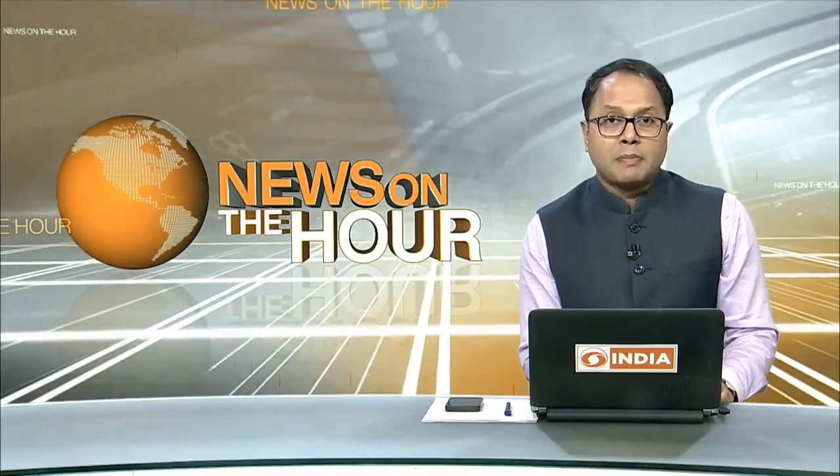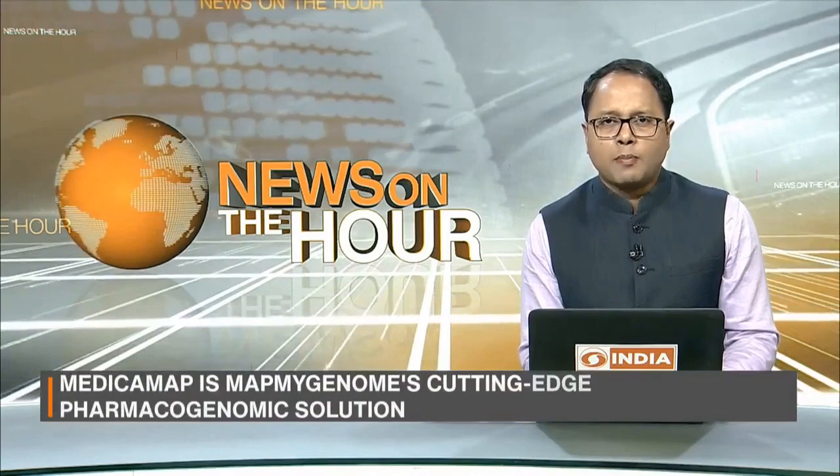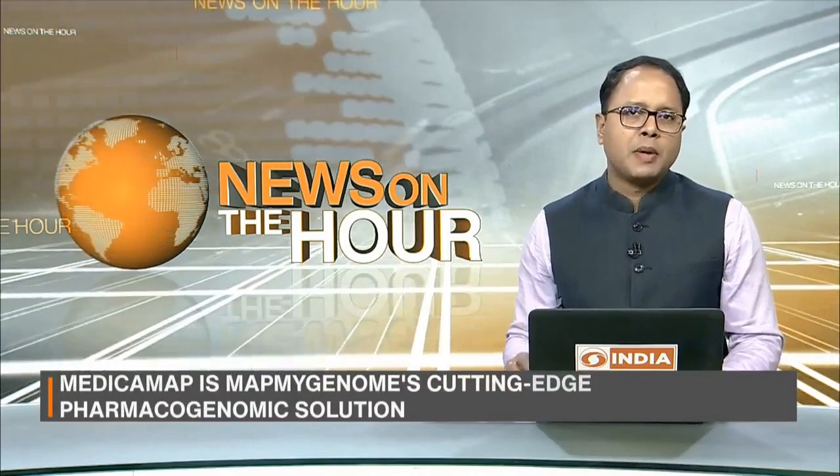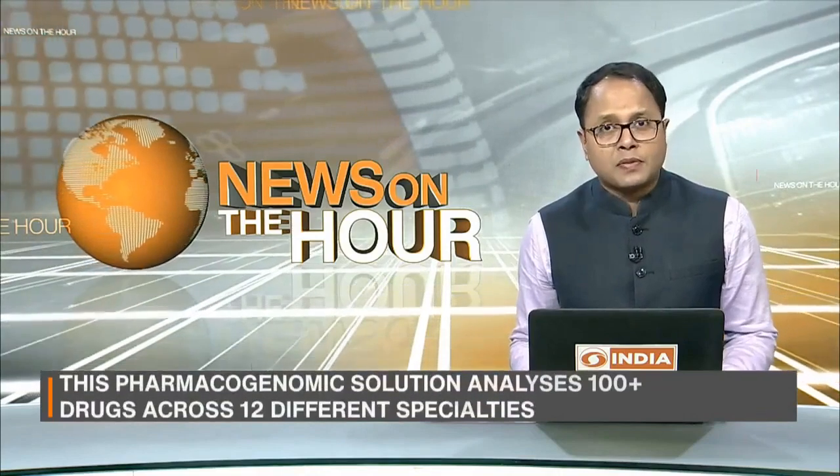Prime Minister Narendra Modi inaugurated the Biotech Startup Expo 2022 at Pragati Maidan on Thursday, where more than 300 startups and incubators showcased their products. One such startup is MapMyGenomes.